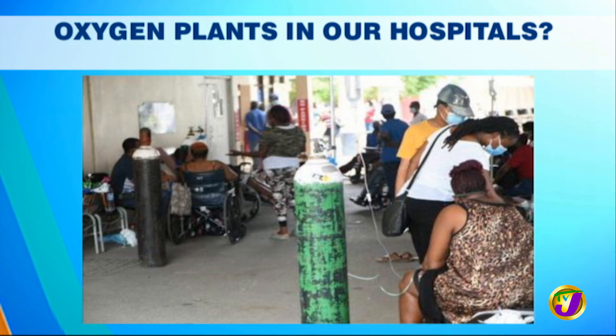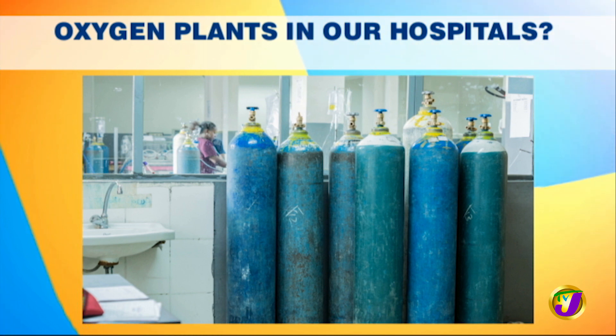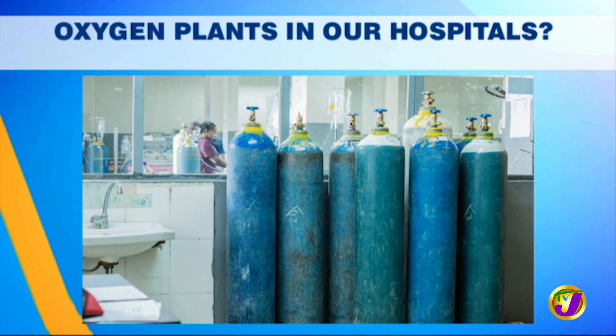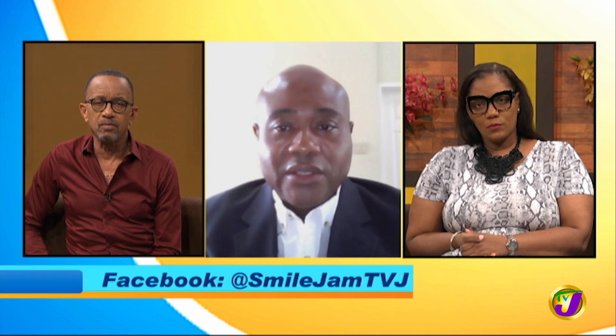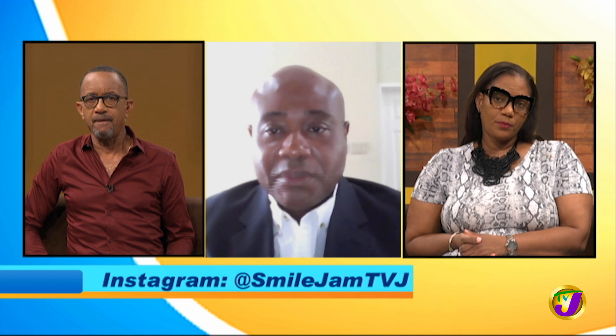We are in the midst of it now and we need oxygen now — so what can be done? There are lots of things being done now. It takes a minimum of six weeks to put in a PSA plant. The experience in India taught many places important lessons, where they practically ran out of oxygen and many people succumbed to the disease due to lack of oxygen. The Supreme Court of India then mandated every hospital with a bed capacity in excess of 100 to have an in-house oxygen plant.